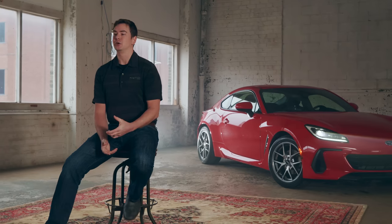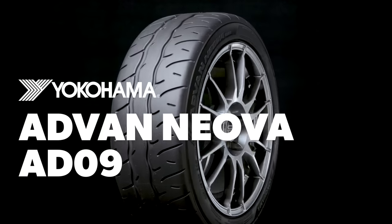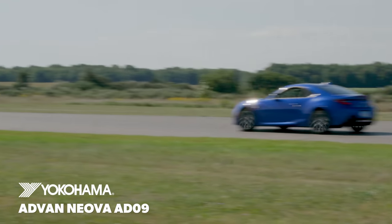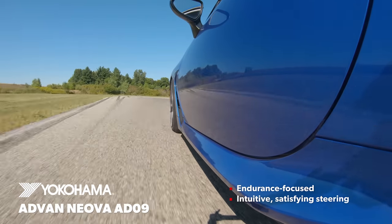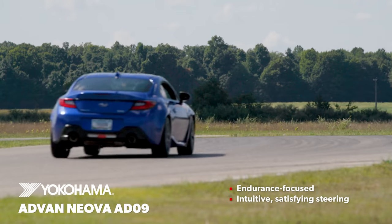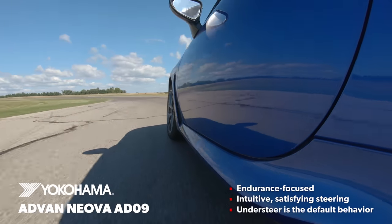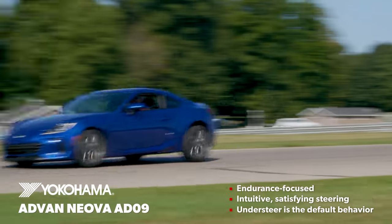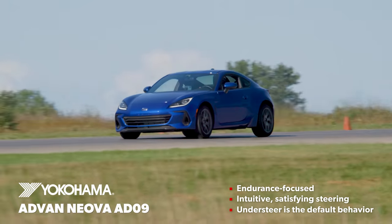The last tire we tested was the Yokohama Advan Neova AD09, and it was brand new — it barely made the cutoff to be included in our test, so we didn't really know what to expect. The Advan Neova AD09 places more emphasis on longevity than outright speed, and its average lap time was right in the mix with that group of competitors. The steering was linear and felt natural in the way it built response. Overall it was balanced, but similar to the other Yokohama tire in the test, it was limited by front-end traction. Understeer was still its default characteristic, though with slightly lower grip all around the rear didn't overpower the front quite as predominantly. Even so, it was a good all-around tire that was nice to drive on the track, and if it lasts as long as Yokohama expects, it would be great for track nights and HPDE drivers.